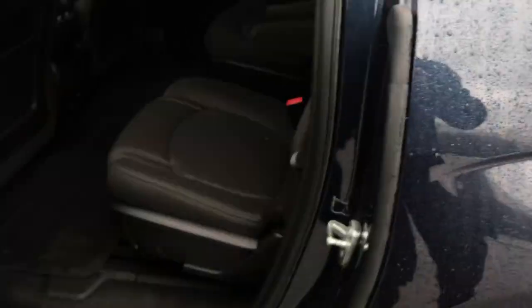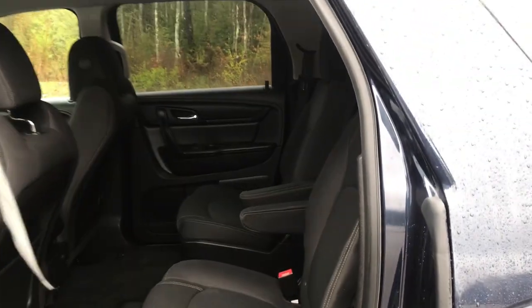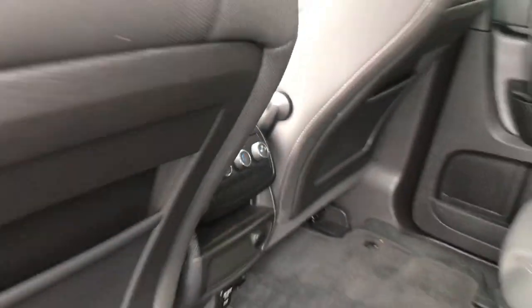Go ahead and take a look at the back seat. You do have your rear buckets with easy access to that third row back there. You also have your third zone climate control for your rear passengers.